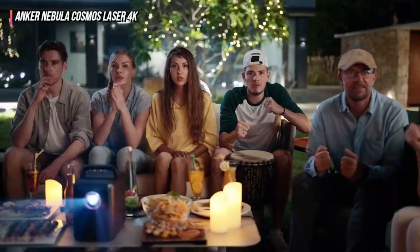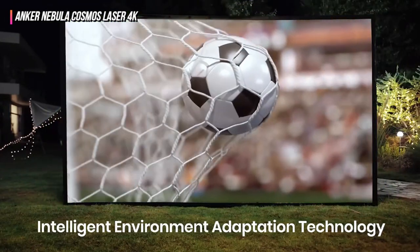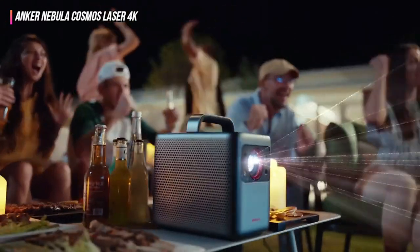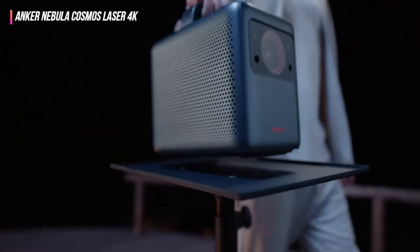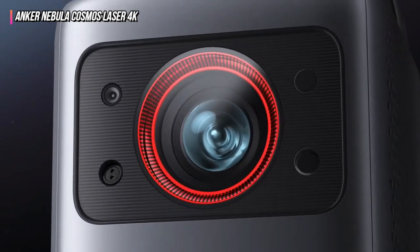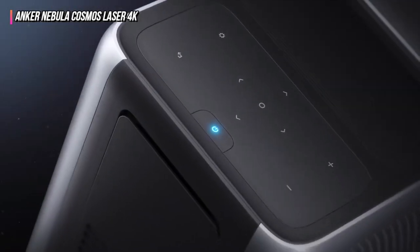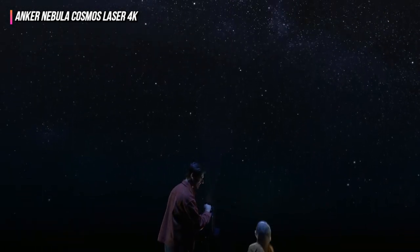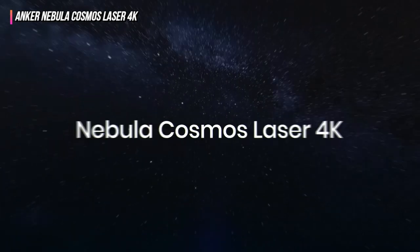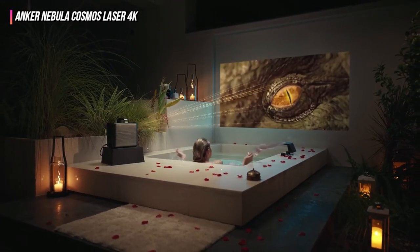Since it has a projection size of up to 150 inches, the Anker Nebula Cosmos Laser 4K can transform any room into a theater. It features a convenient handle that adds to its mobility, and since it has Android TV 10, you won't need to bring a laptop, streaming stick, or flash drive with you to stream entertainment. You may also take advantage of its built-in Chromecast, which allows you to wirelessly cast entertainment from your mobile devices or computers. Those who like to keep things old school may still stream from external devices through its HDMI or USB Type-A ports.